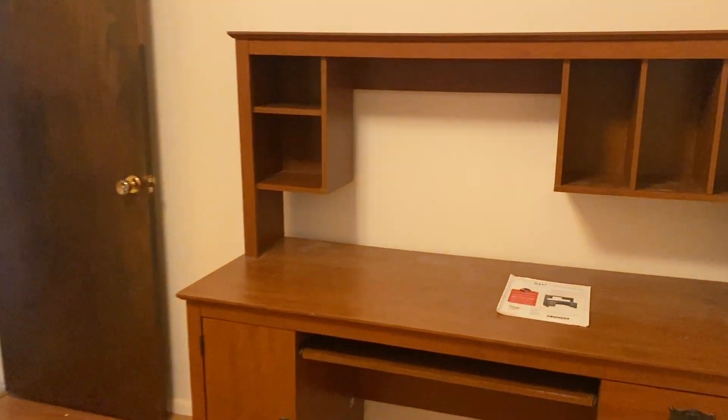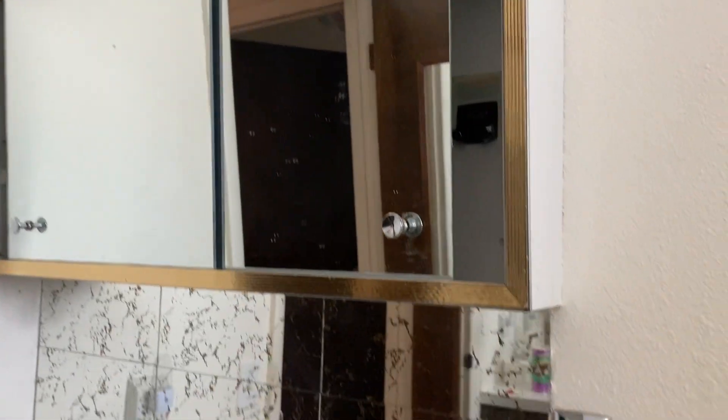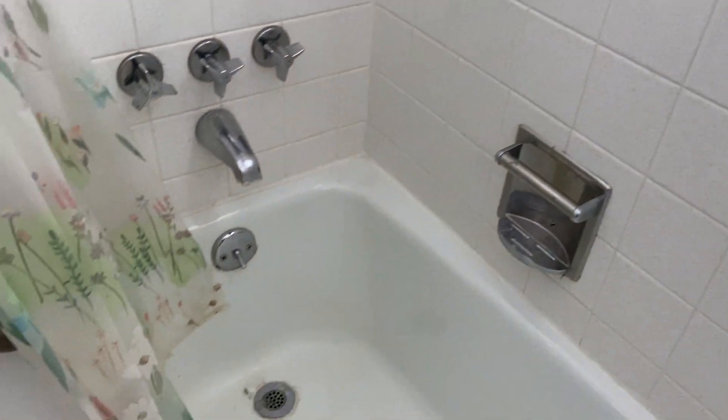That'd be nice. Again, a newer window there. Little linen closet — here's your bathroom. You're used to seeing those diagonal style mirrors. Oh my gosh, look at that old towel bar.